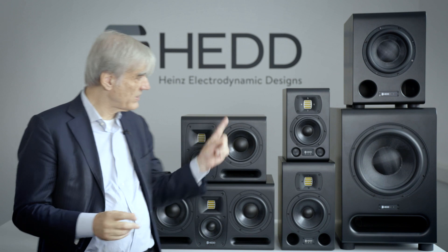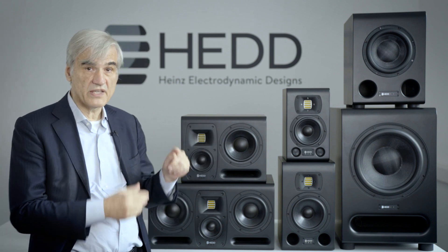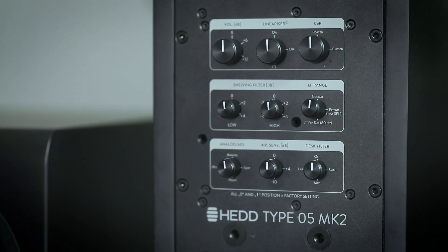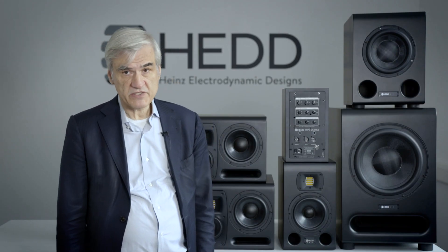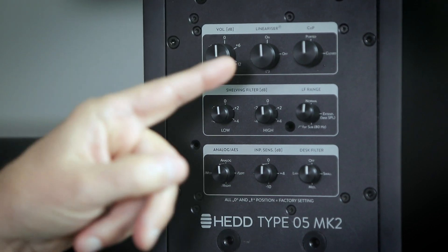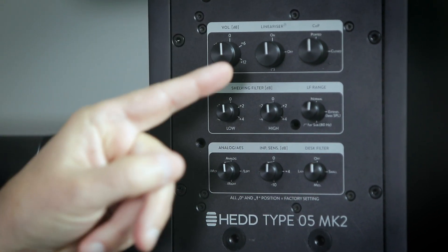Now, how is this realized? Let's turn one of these loudspeakers to the back side and see what we find in the control panel. You will find a rich choice of controls — some conventional ones and some really new. On the left side you have a classical volume gain control for loudness. The next one in the middle is the linearizer.